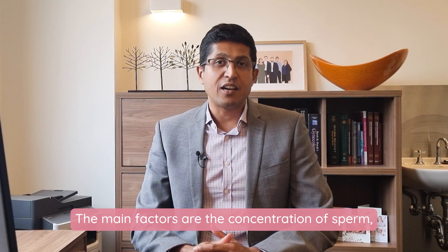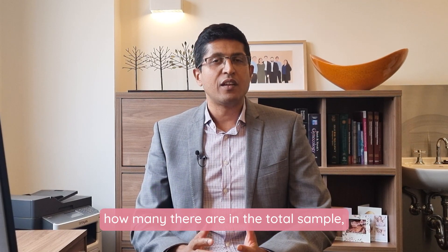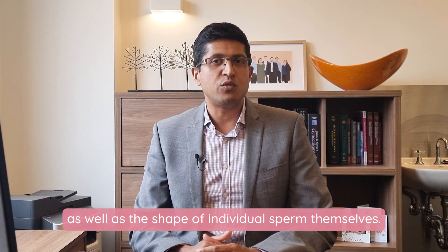The main factors are the concentration of sperm, how many there are in the total sample, their motility or how they're swimming, as well as the shape of individual sperm themselves.